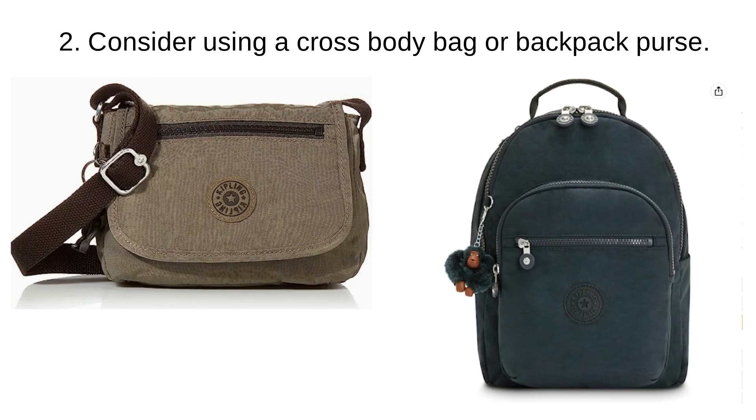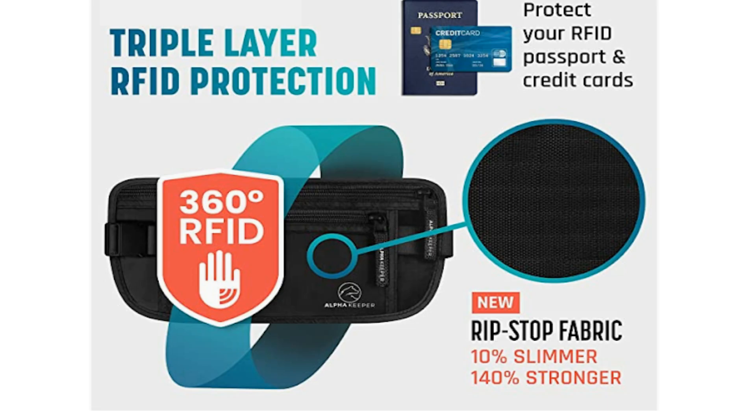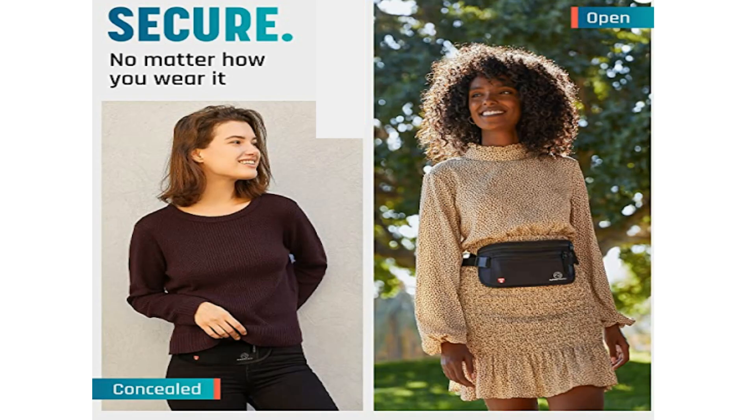Tip number two: consider using a crossbody bag or a backpack purse. The purpose here is for safety, not fashion. I'm particularly drawn to backpack purses due to the anti-theft compartments that are included. Another item I'm very partial to is the money bag or money belt that conceals your cash. They are RFID-protected so that your passport and credit cards will stay safe, and you can conceal them under your clothes or wear them over your clothes.